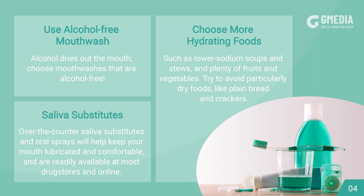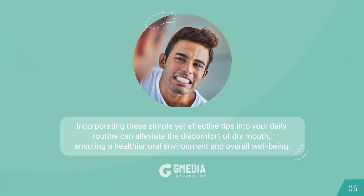Saliva substitutes. Over-the-counter saliva substitutes and oral sprays will help keep your mouth lubricated and comfortable, and are readily available at most drugstores and online. Incorporating these simple yet effective tips into your daily routine can alleviate the discomfort of dry mouth, ensuring a healthier oral environment and overall well-being.